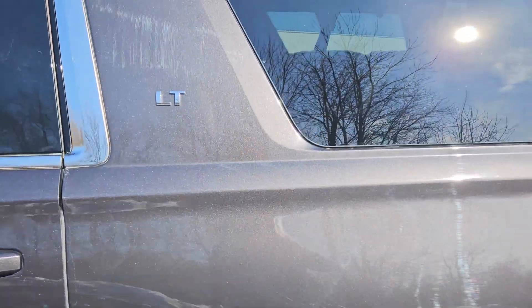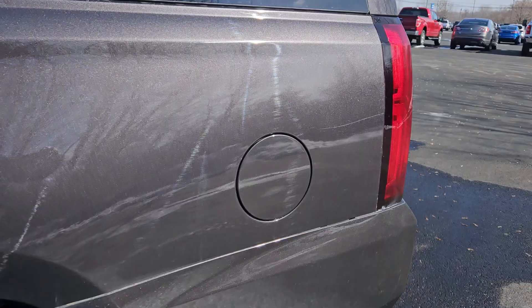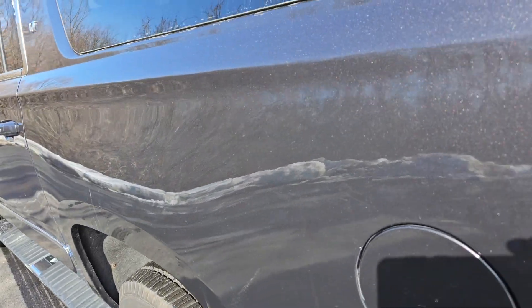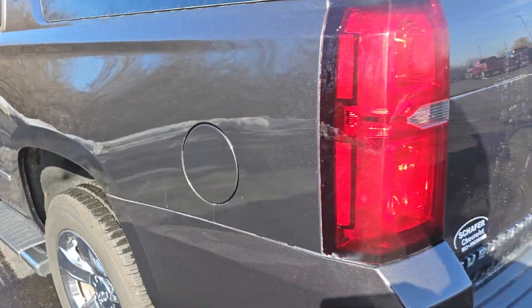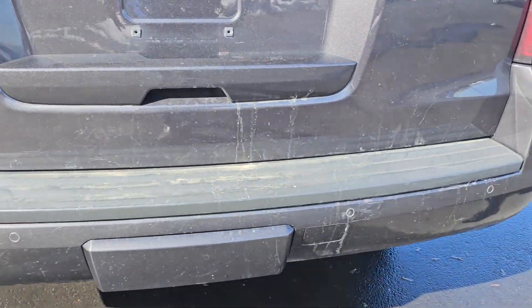Rear quarter panel looks like it's in pretty good shape, no major damage to it as we're seeing here. If we look close around here, it looks like it may have had some close bumps but very minor ones. All the way to the back, you got the parking sensors.